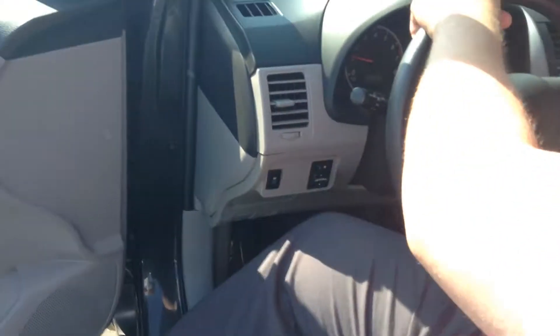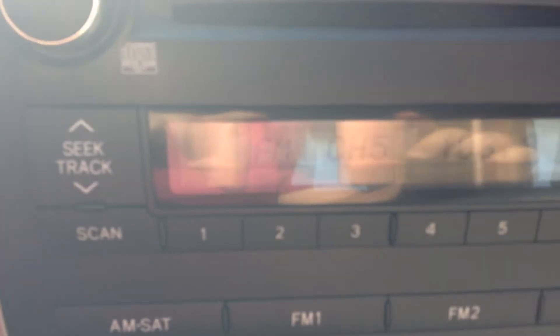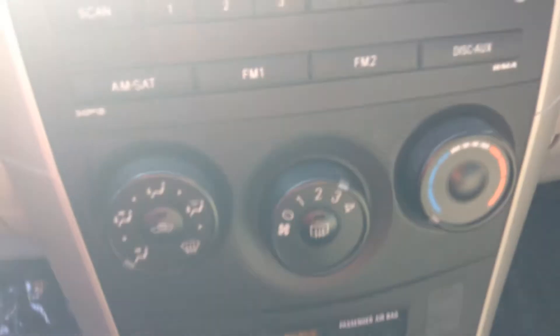I'll hop in here. There you see it — only 41,000 kilometers. AM, FM. There's all your climate controls. Traction control.